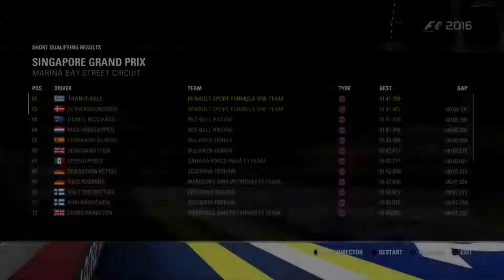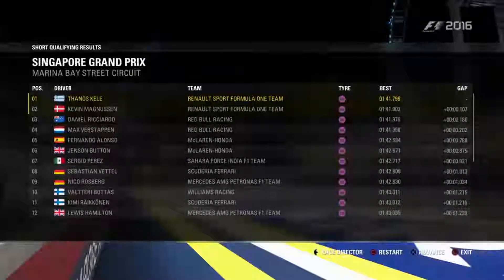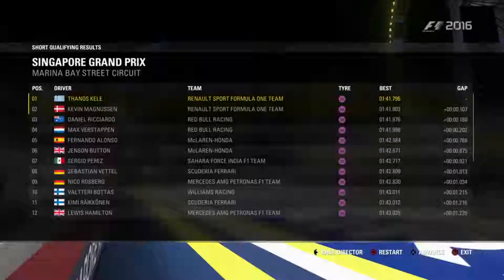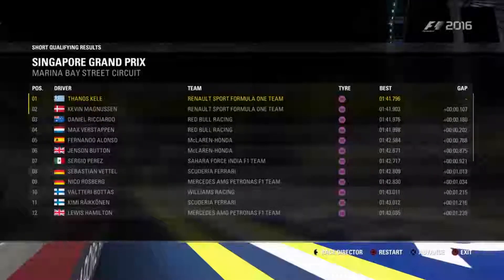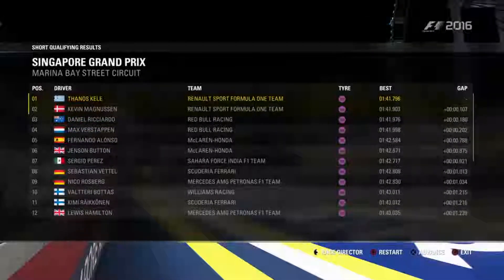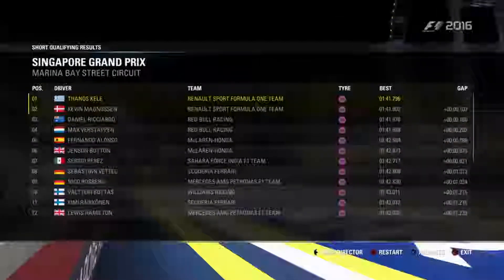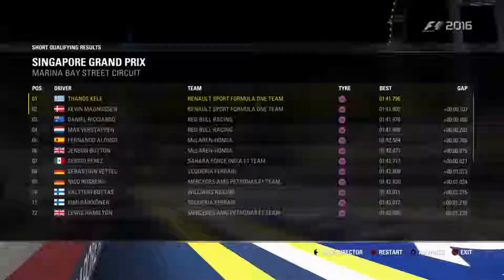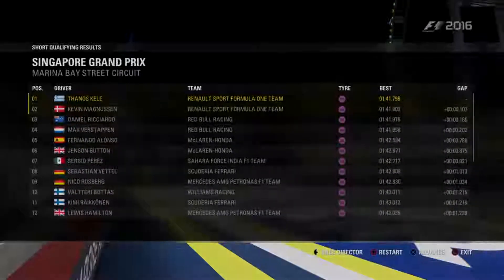What a great way to end Saturday. We got pole position for the race tomorrow, Kevin Magnussen in second place — a front row lockout for the Renault team! Let's hope we can get the 1-2 also in the race. Let's get into the race and hope we can have a good one.